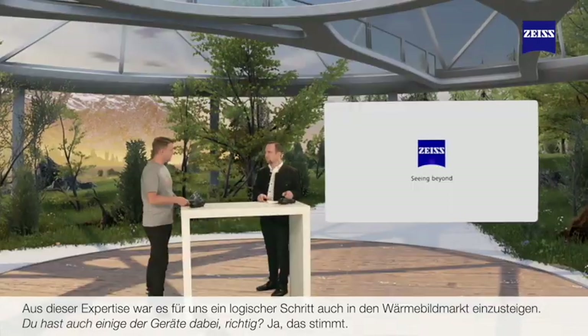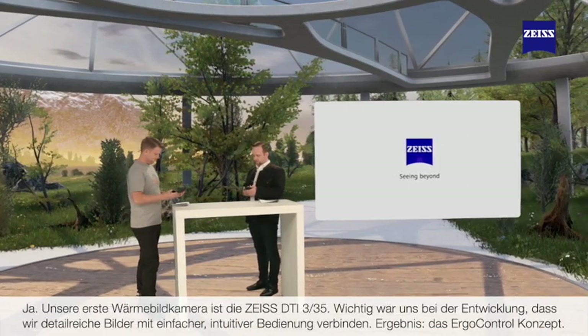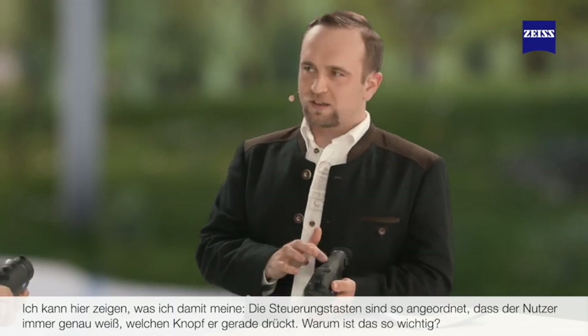I understand you've brought a couple of your latest devices with you today. Our first thermal imaging device is the DTI-335. We took special care to deliver high detailed images and an easy and intuitive user interface, which we call the Ergo control system. The buttons here are arranged in a very specific pattern, so that the hunter always knows which button he is pressing.